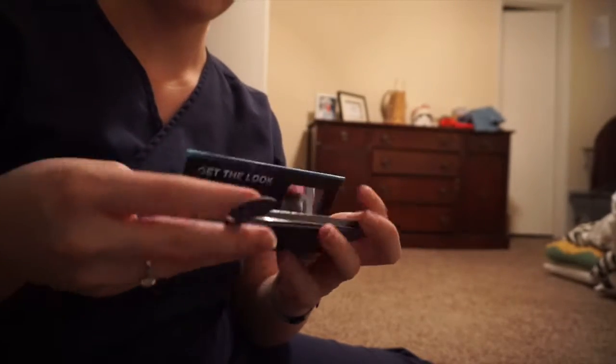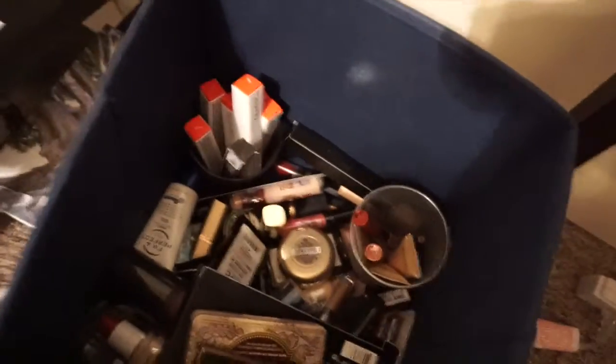Anyway, the point is I have to start using what I have. And I also have this bin of stuff that is new that I need to go through.